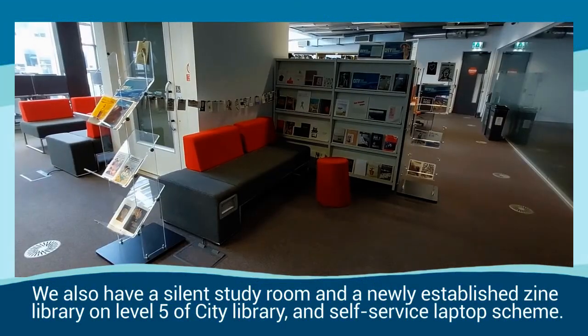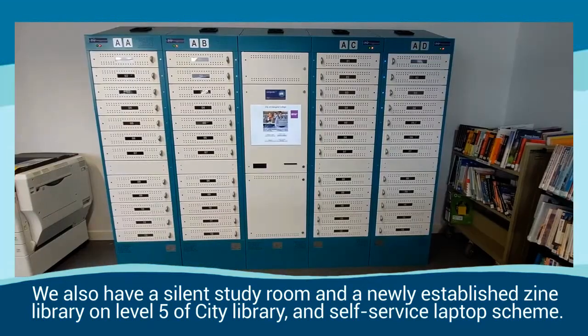We also have a silent study room and a newly established Scene Library on Level 5 of City Library, and a Self Service Laptop Scheme.